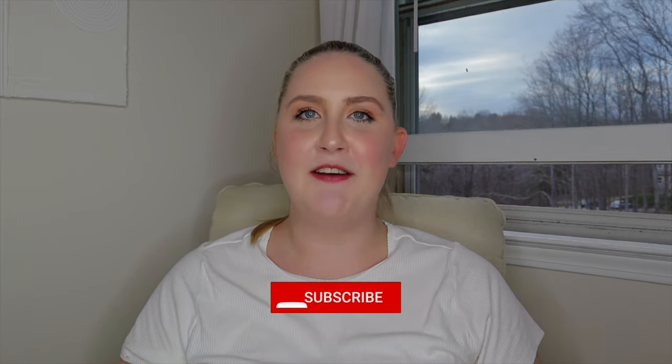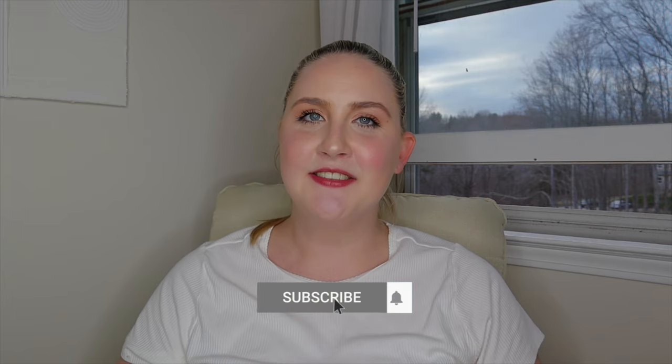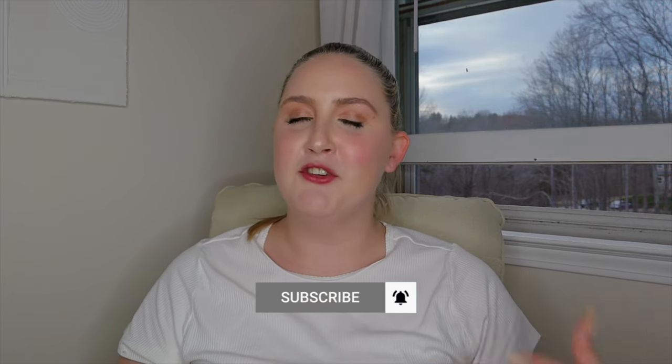That pretty much does it, guys. Like I said, you don't have to go overboard, but you can always get practical items to put in there that you know you're going to have to get later on down the line anyway. I hope this was helpful for you. If you enjoyed this video, please make sure to like and subscribe, and I will catch you guys in my next video. Bye!